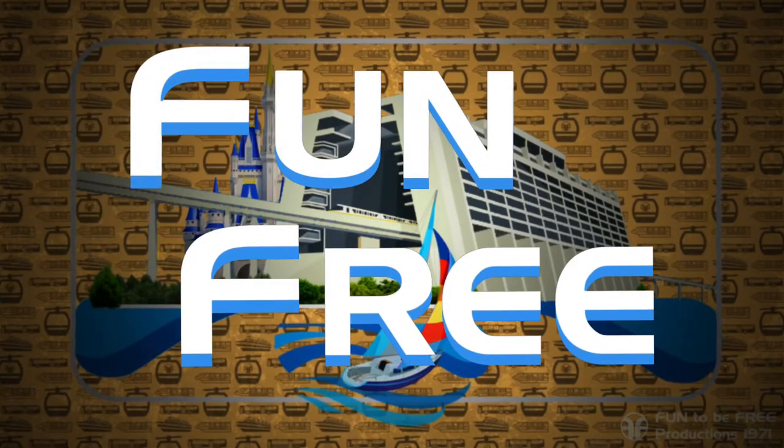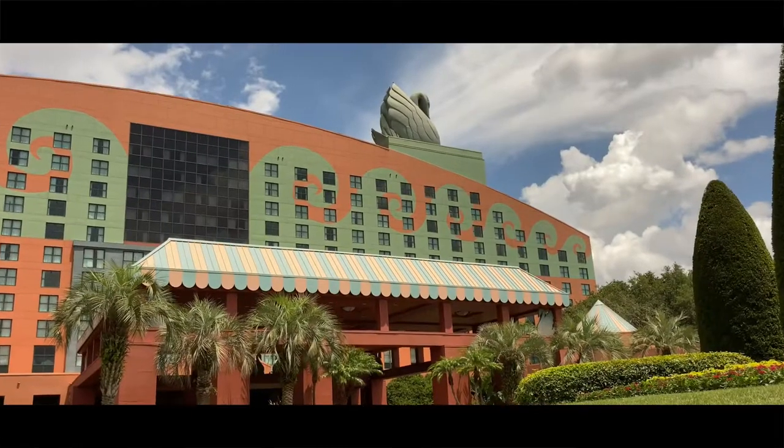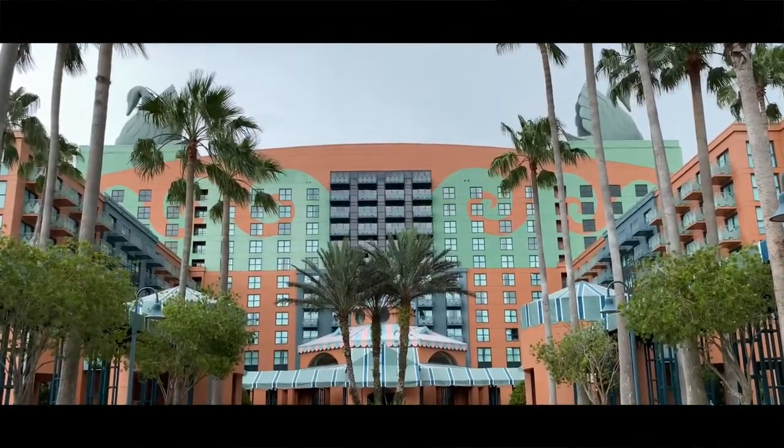Hello everyone, and welcome to Fun To Be Free. Today's journey brings us to the Walt Disney World Swan. Hey Explorers! John with Fun To Be Free, inviting you to follow me as we discover fun together. Let's go!